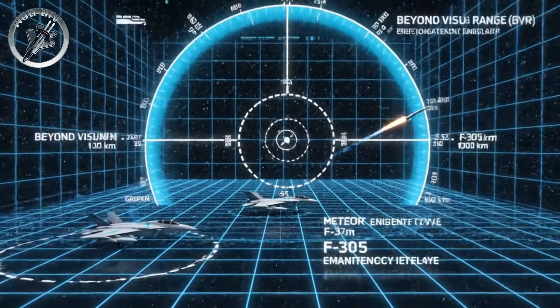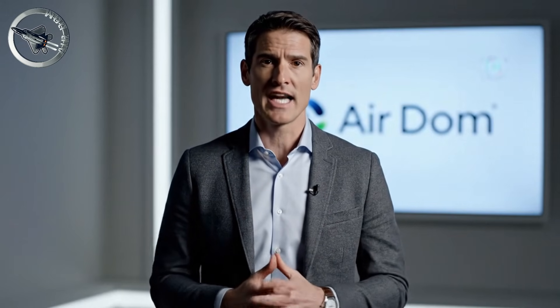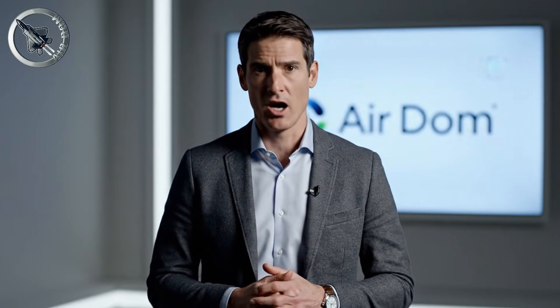Fully loaded with Meteor Beyond Visual Range air-to-air missiles. This is an engineering deep dive into the road not taken and the terrifying capabilities it would have unleashed in the High North.